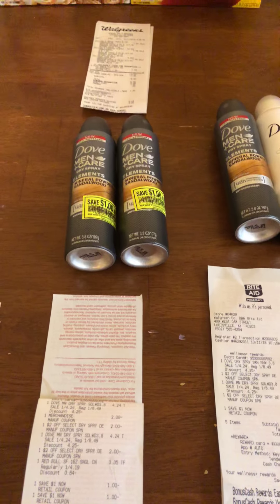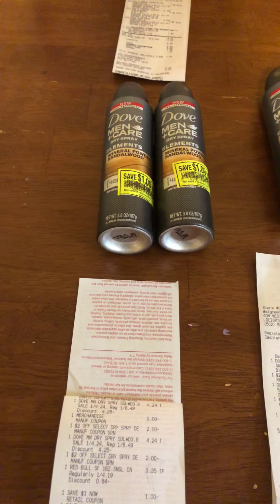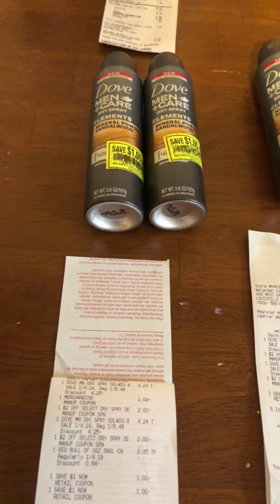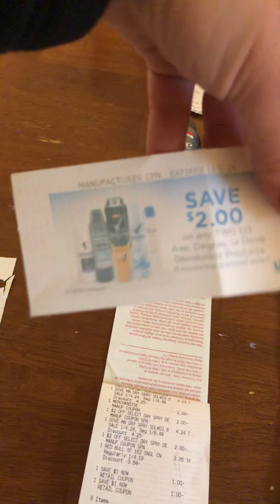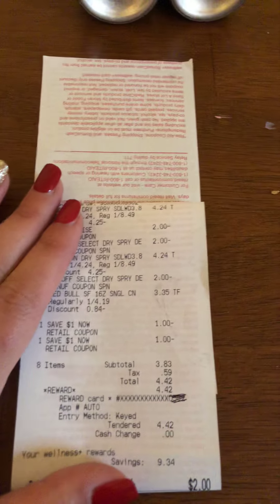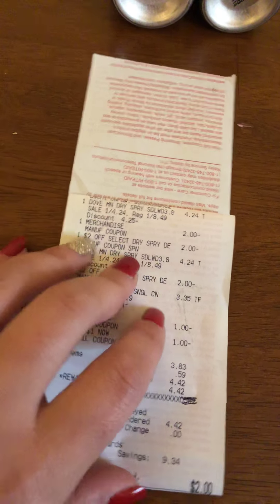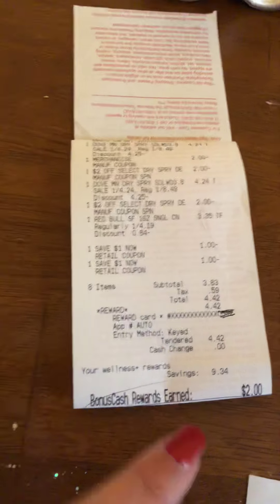And then we have Rite Aid here. These two transactions are repeats. These are on clearance at Rite Aid and they had dollar Plenti on them. We have $2 in-ad coupons and this is printing whenever you scan one of them. You get a dollar bonus cash back for each one you buy, limit of four per card. So this transaction here was awesome — they were $4.24 a piece. I had $8 in coupons, so that brought my subtotal for the deodorant down to $0.48 and I got $2 in bonus cash.